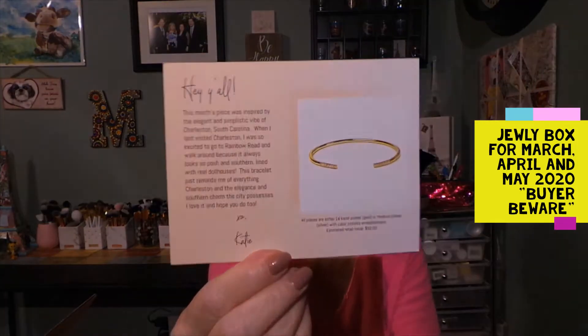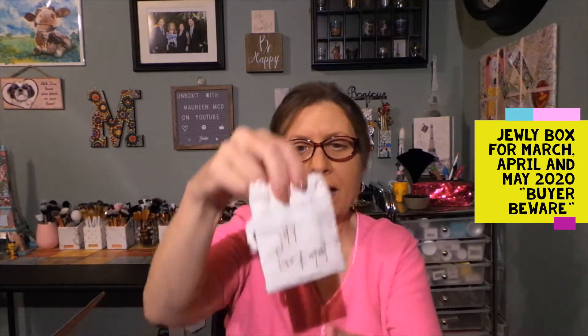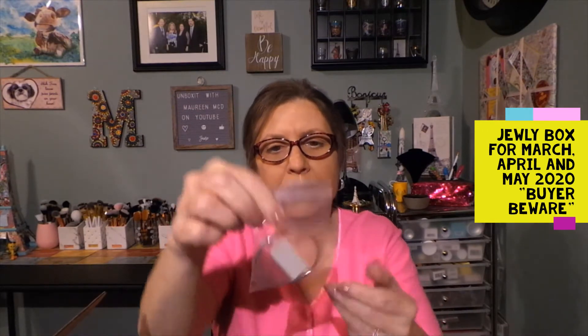The back of the card has a bracelet on it, so I'm confused — I thought my first one was supposed to be a necklace, according to their website and the email from the owner. I'm thinking this is just a little care card for your jewelry. This is how it came in — a little bag — and the bracelet came in another plastic bag style.